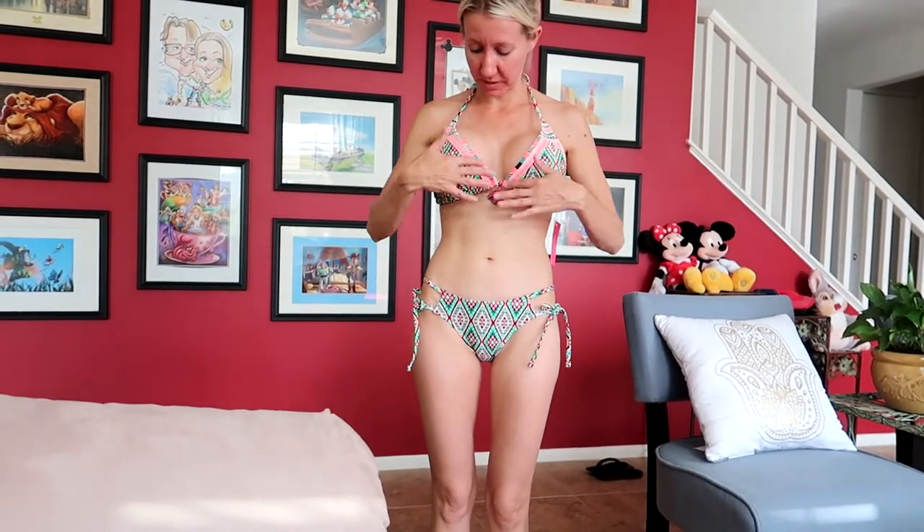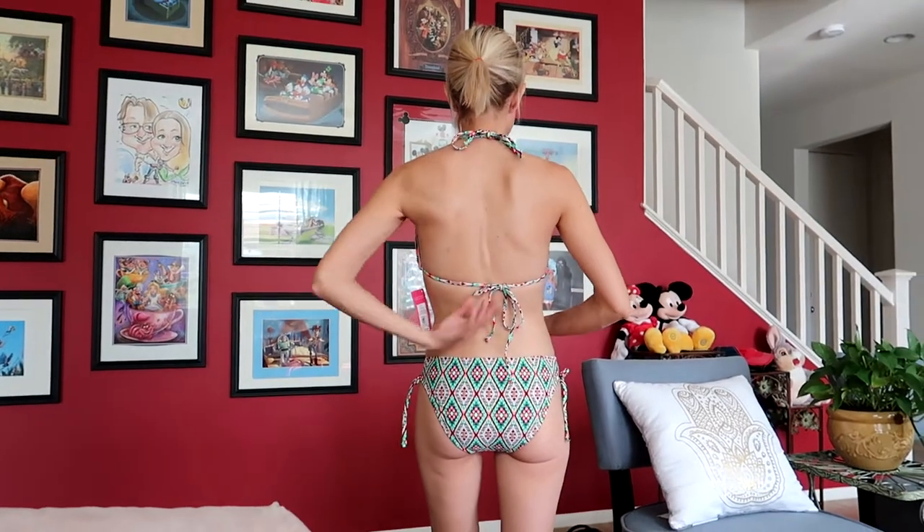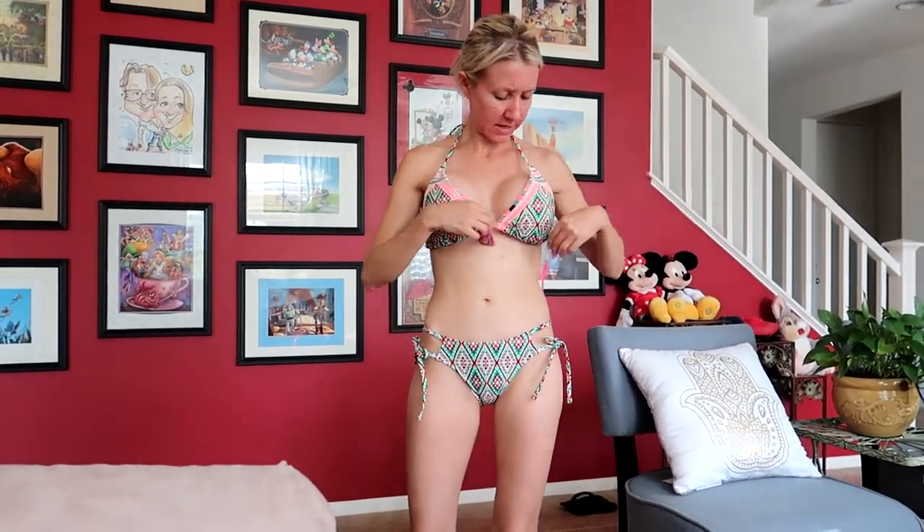This is the last of the two-piece bathing suits. I don't really love this one either — it's got a funky top and a weird little detail. The bottoms are cute and it ties in the back, but the material is weird and it just doesn't quite fit right. This one is definitely a no.